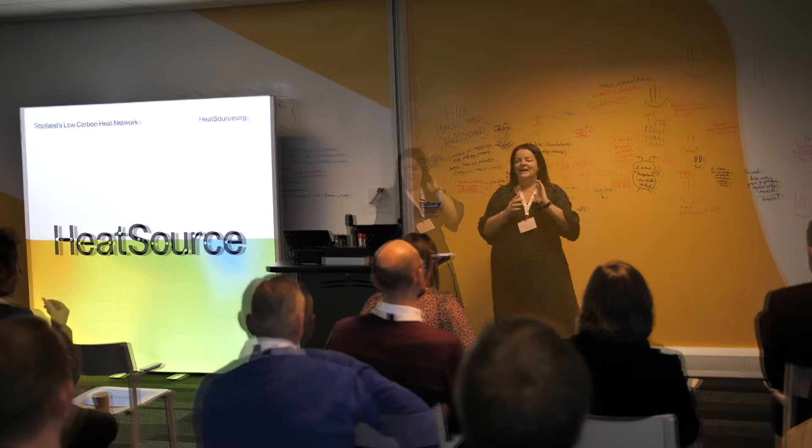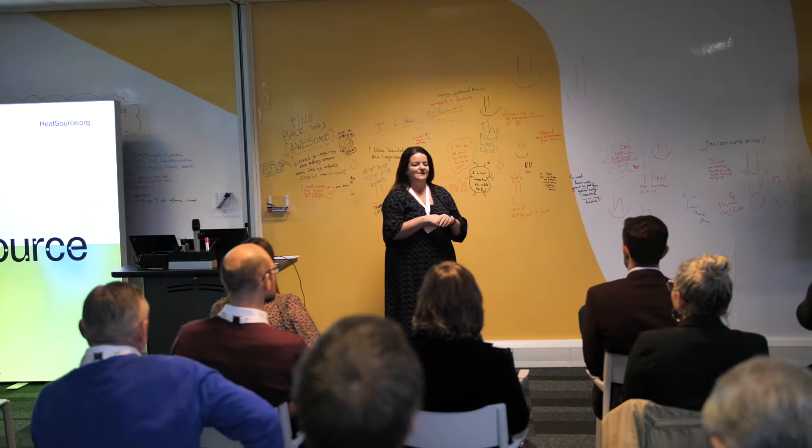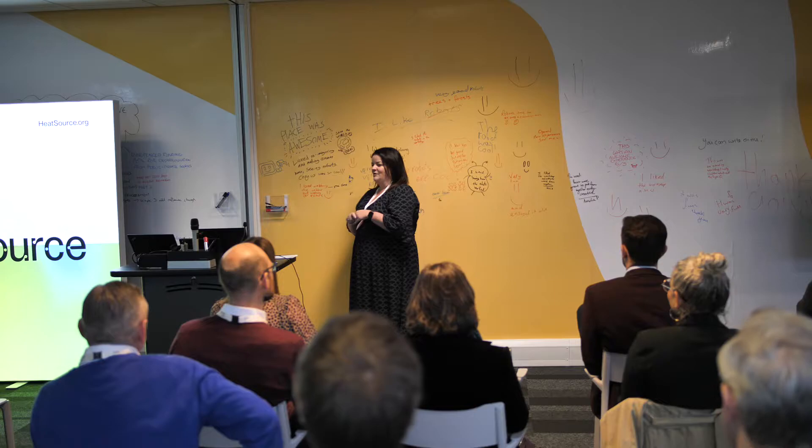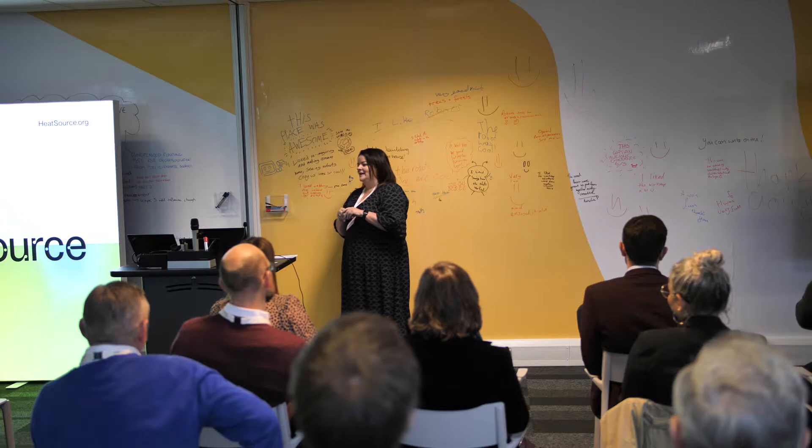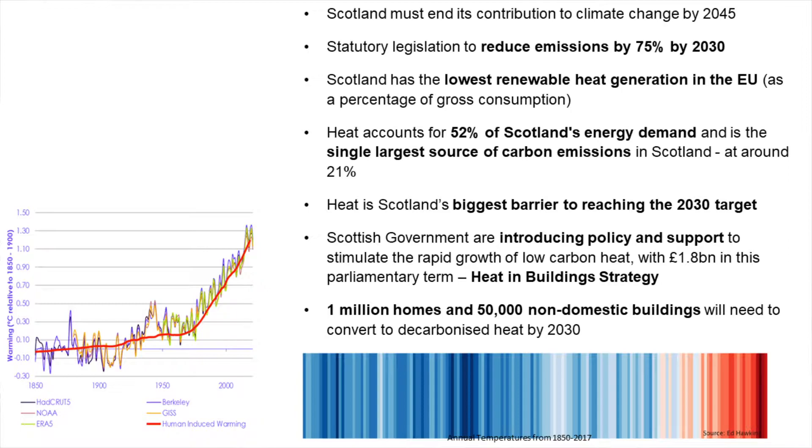I am the head of low carbon transition at Scottish Enterprise, a role that I took on over the summer. It's a really exciting role because it covers two key areas for us in Scotland: the decarbonisation of transport, and perhaps of slightly more interest to the audience here today, the decarbonisation of heat — two areas that are really critical for Scotland in achieving its green ambitions. I want to look at this from three key questions.